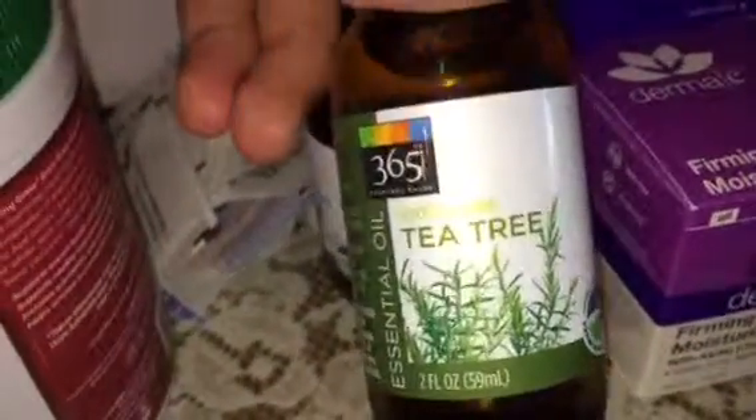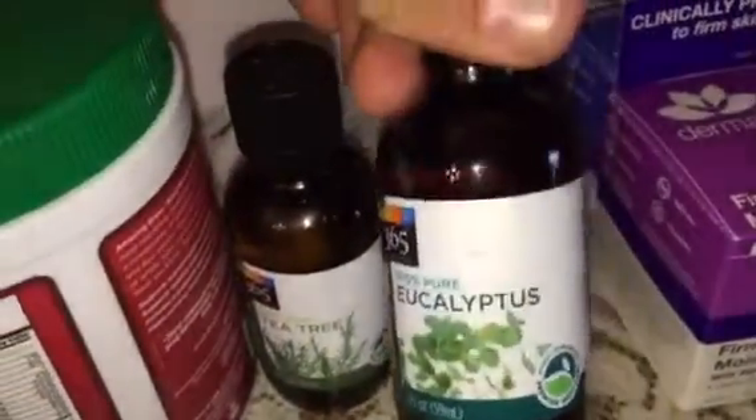And we got some other stuff — some older stuff here, but I'm just showing you anyways. Cacao butter, some other cool stuff. I wanted to show you that I got tea tree oil, essential oil, and also eucalyptus oil.